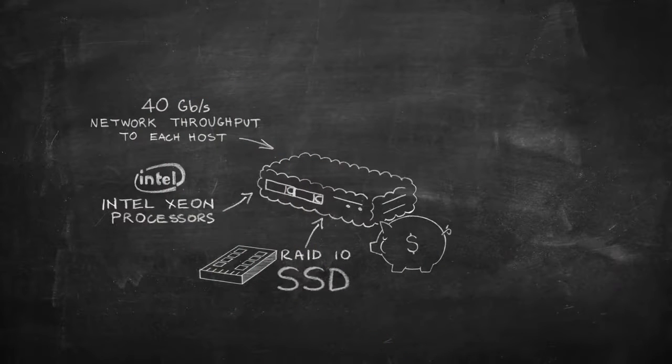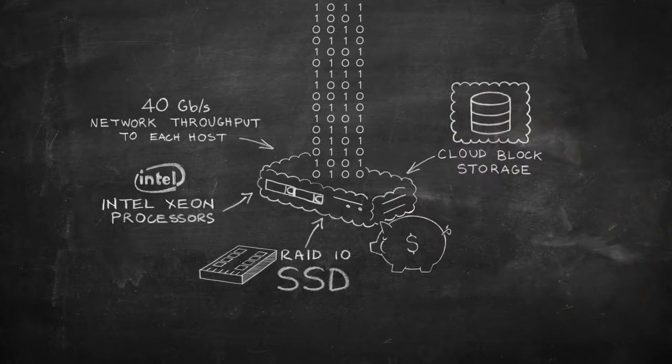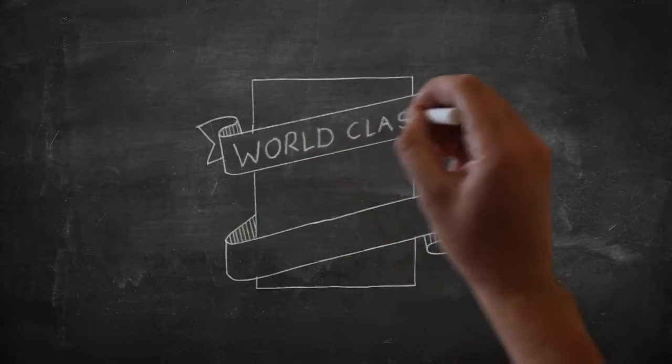40 gigabits per second of highly available network throughput is delivered to every host, enabling high bandwidth applications and blazing fast cloud block storage performance. All hosts have dual power feeds with redundant power supplies and are deployed in Rackspace's world-class data centers.